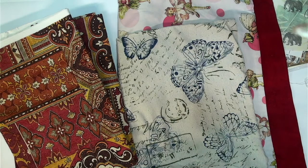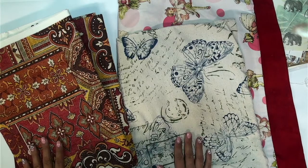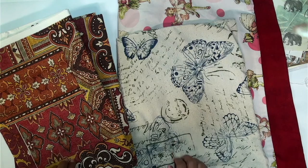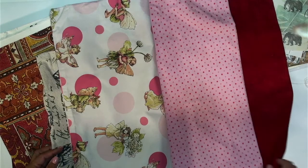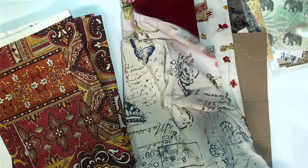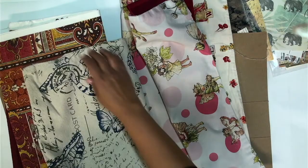Hey guys, it's Charlotte from Crafting Through the Chaos of Life. Thanks so much for joining me for another video. Today is a beautiful day for crafting — it's thundering and raining outside, so it's a great day to stay cozy and warm and get my craft on inside. I thought I would make some journal covers because I really need to get ready for my craft fair, and I have all these fabrics and pillowcases I got from Goodwill. It's a little bit of an experiment, but let's do this together.